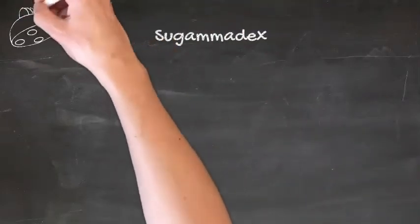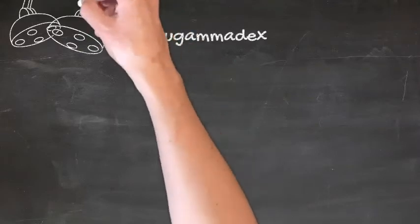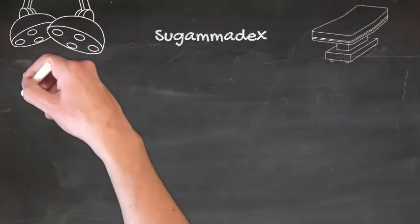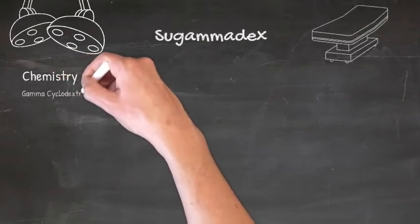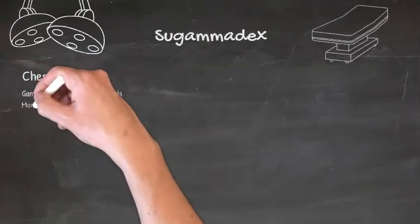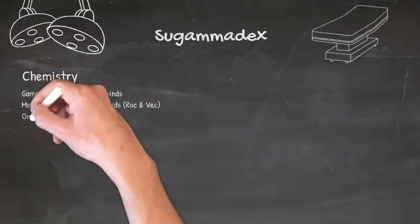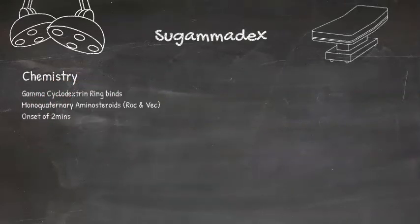Next we'll look at Sugammadex. Sugammadex is a reversal agent for the monoquaternary aminosteroidal agents, so it only works to reverse blockade by rocuronium or vecuronium. It won't have any effect on paralysis by any other agent. It has a gamma cyclodextrin ring that binds the rocuronium and vecuronium, completely deactivating them within 3 minutes.